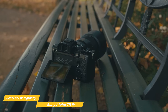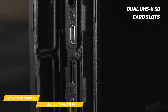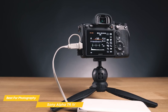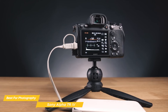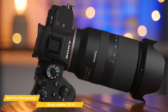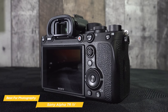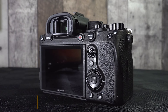The camera also excels in connectivity and workflow enhancements. It offers dual UHS-II SD card slots for efficient file management and backup. Its USB Type-C port allows for fast data transfer and in-field charging, an incredibly convenient feature for photographers on the move. The Sony Alpha 7R Mark IV is a testament to Sony's innovation, with unparalleled sensor resolution, advanced autofocus, and impressive color fidelity making it a top choice for photographers who seek the best in image quality.